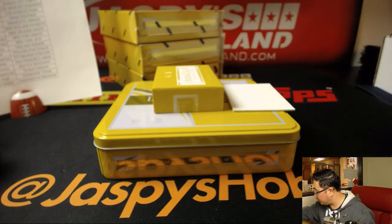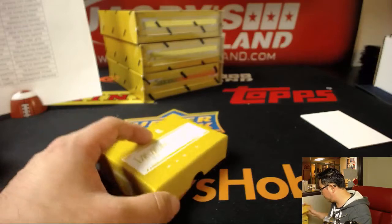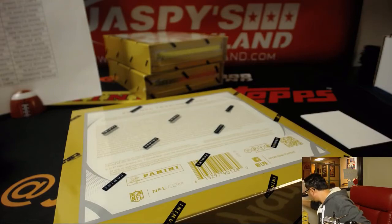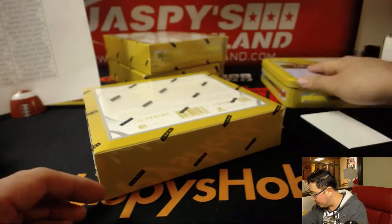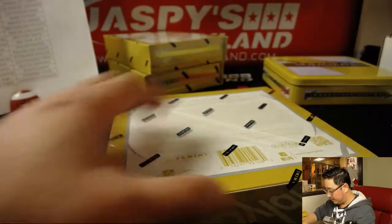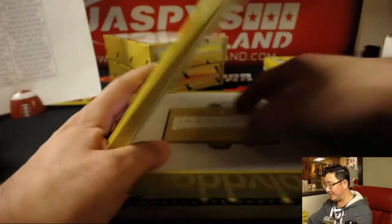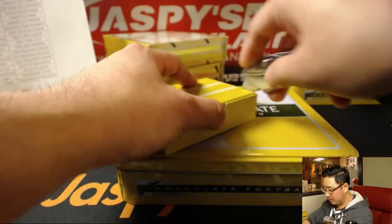We are halfway through this break already. There's a holiday scratcher here, right? This is my holiday scratcher — I'm going to put that right here so I don't forget. One person in this break will get a scratcher and a little extra bonus prize: break credit, Amazon gift cards, or boxes of cards.